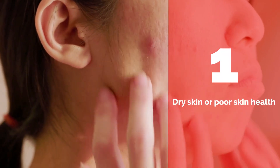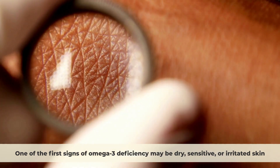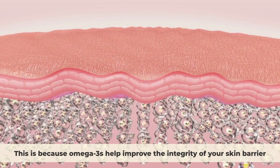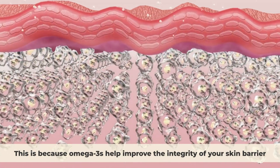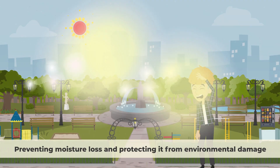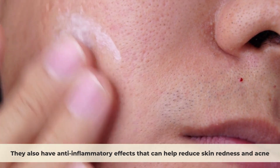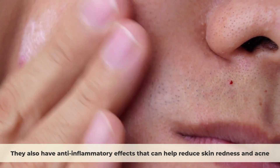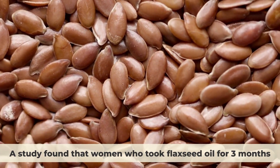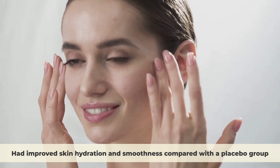Sign 1: Dry Skin or Poor Skin Health. One of the first signs of omega-3 deficiency may be dry, sensitive, or irritated skin. This is because omega-3s help improve the integrity of your skin barrier, preventing moisture loss and protecting it from environmental damage. They also have anti-inflammatory effects that can help reduce skin redness and acne. A study found that women who took flaxseed oil for three months had improved skin hydration and smoothness compared with a placebo group.